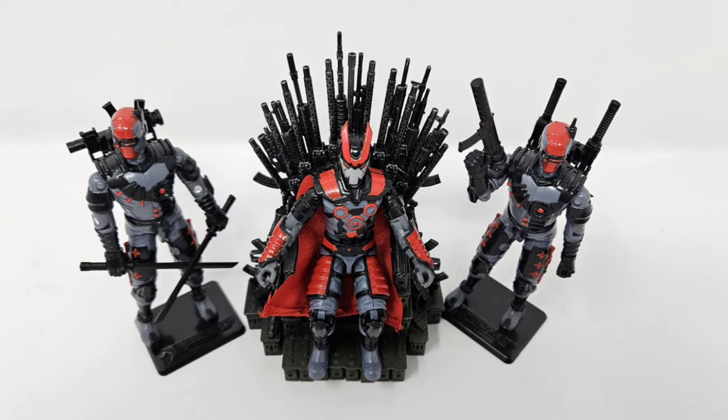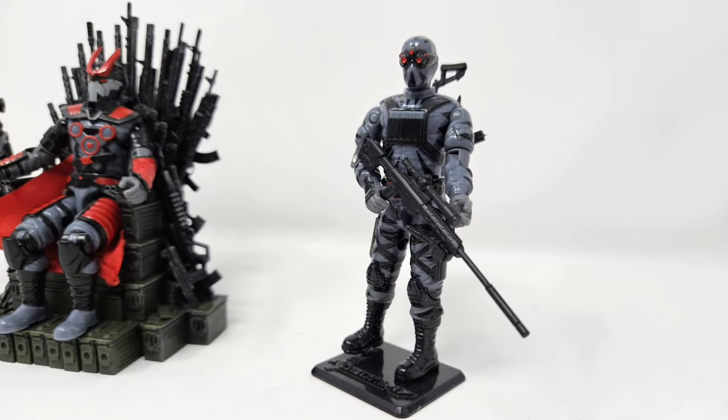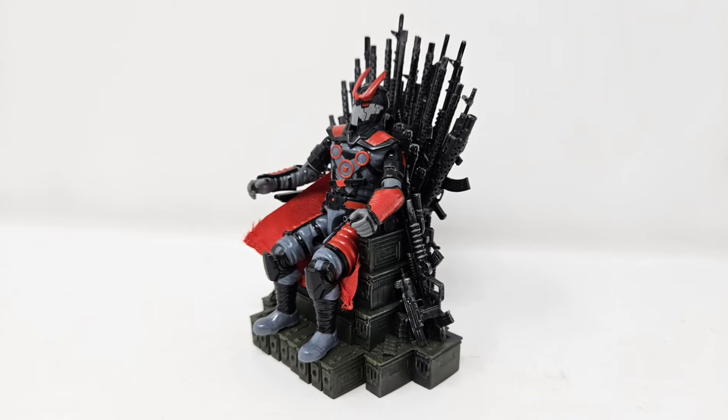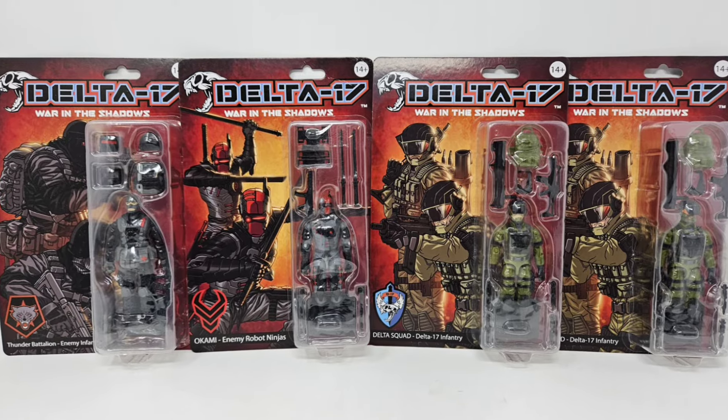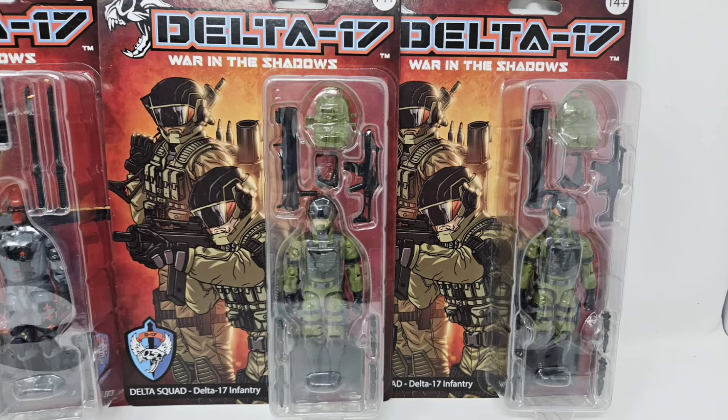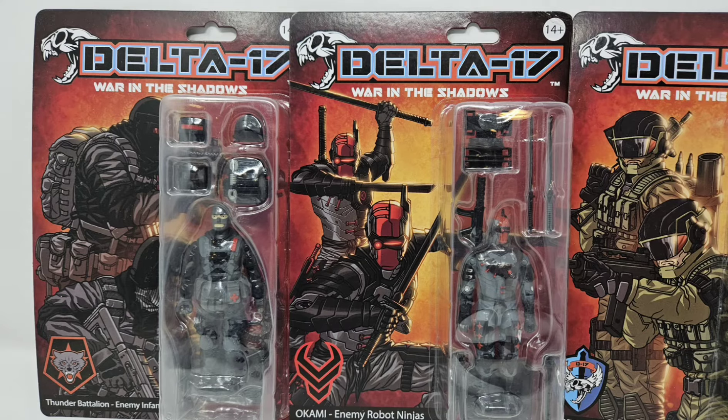Between surrounding the throne with his Okami robots and his sniper rifle-wielding assassin Jaguar, this throne in many ways feels like a great fit for the Dark Shadows faction. That being said, with my strong bias towards the Delta 17 brand, you as a viewer are of course welcome to draw your own conclusions about whether it's a good fit here or not.